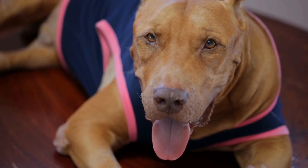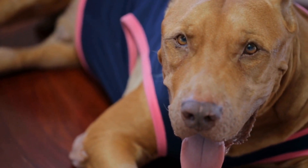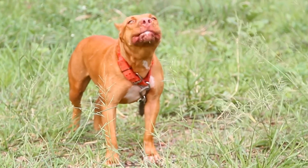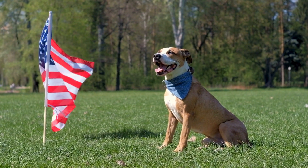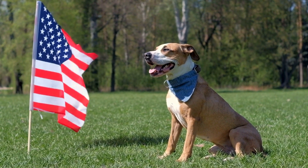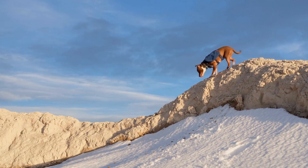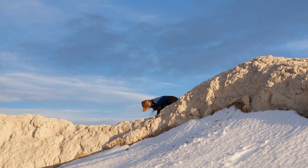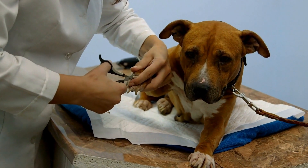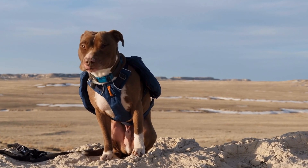A dog sweater or coat can also be beneficial in keeping them warm during walks or outdoor activities. Owners should be cautious when taking pit bulls out for walks in icy or snowy conditions, as dogs can easily slip and injure themselves on ice, so it is essential to choose safe routes and avoid areas with slippery surfaces. Just like humans, pit bulls can suffer from frostbite, so it is necessary to limit their exposure to cold temperatures. Signs of frostbite include pale and discolored skin, blistering, and swelling. If frostbite is suspected, immediate veterinary attention is required.